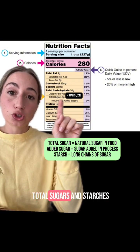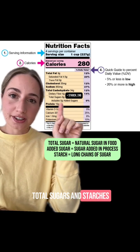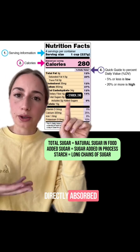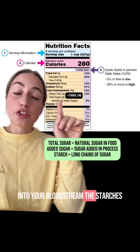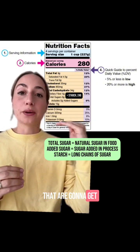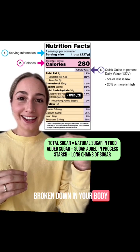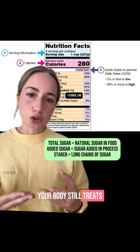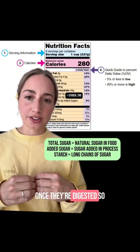Now what's the difference between total sugars and starches? Total sugars are already in their simplest form — those are going to get directly absorbed into your bloodstream. Starches are long chains of sugar molecules that are going to get broken down in your body and turn into sugar. Even though starches aren't sweet, your body still treats them like sugar once they're digested.